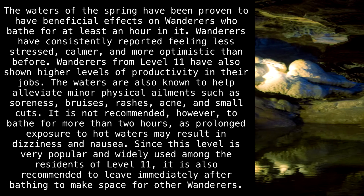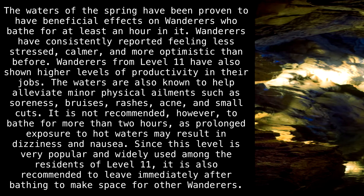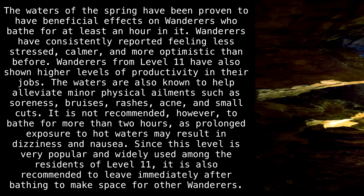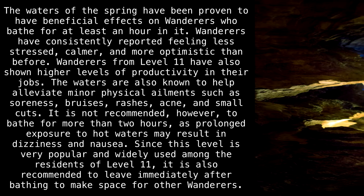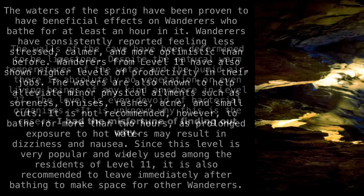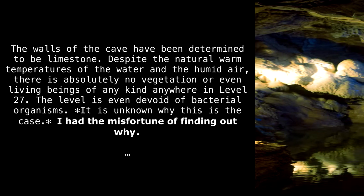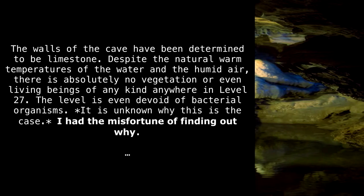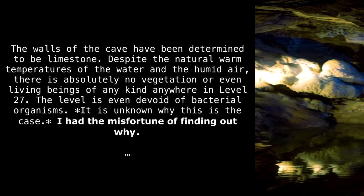It is not recommended to bathe for more than two hours, as prolonged exposure to hot waters may result in dizziness and nausea. Since this level is very popular among residents of Level 11, it is also recommended to leave immediately after bathing to make space for others. The walls of the cave have been determined to be limestone. Despite the natural warm temperatures of the water and the humid air, there is absolutely no vegetation or living beings of any kind anywhere in Level 27. The level is even devoid of bacterial organisms, and it is unknown why this is the case.